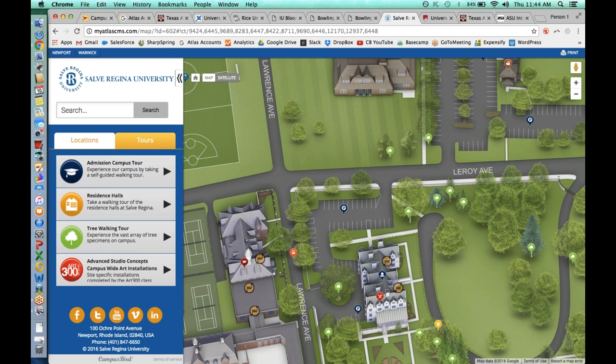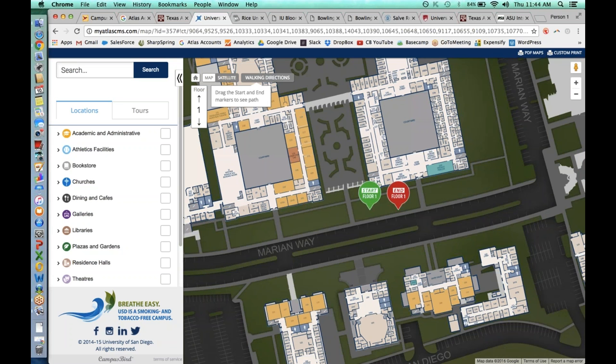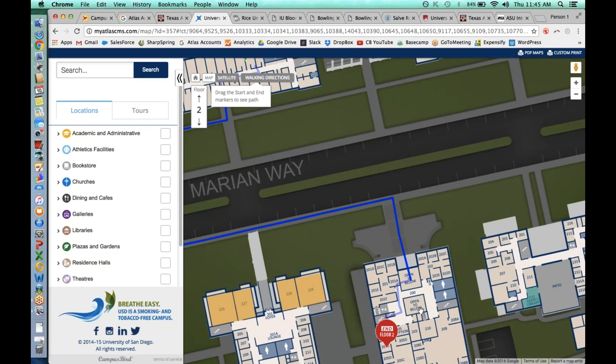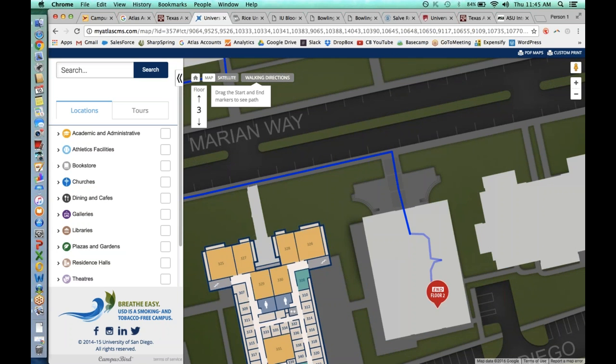Let me jump back to the University of San Diego. I'll pop the roof off and click on the walking directions tab. This is all visual right now — we don't really have a text readout like we do for standard directions. To go to the second floor, you use the floor selector. The end marker shows 'floor two' on the red bubble and the start marker says 'floor one' on the green bubble. You can toggle between floors with the floor selector, and as you move a marker to, say, the third floor, it automatically updates to 'end floor three.'